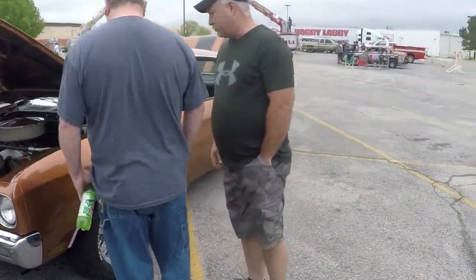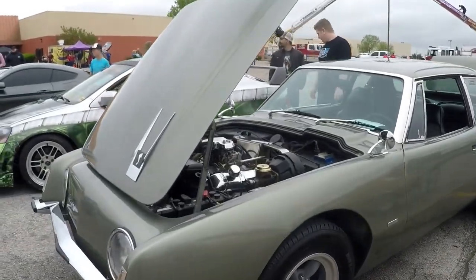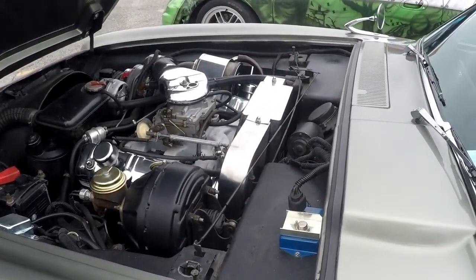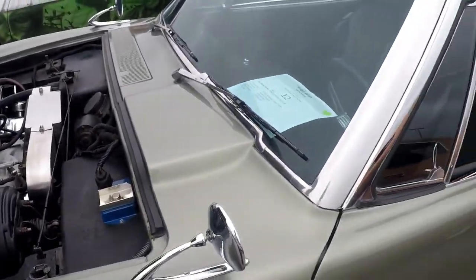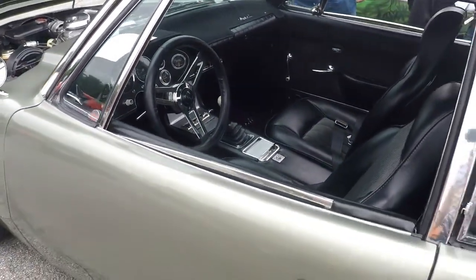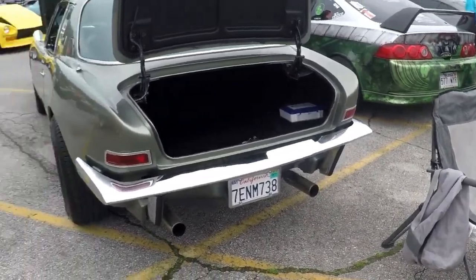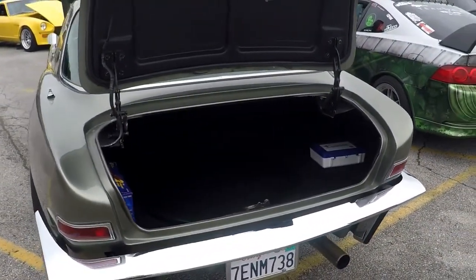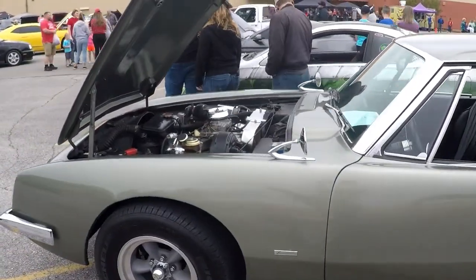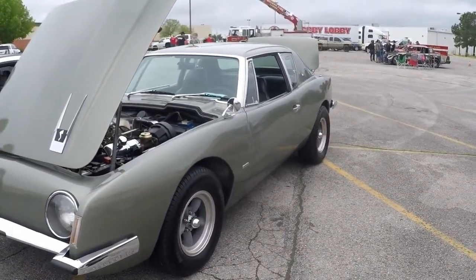We've actually seen this car at some Heroes Cars and Coffee, I believe. This one right here might be my show favorite — I actually had to look at it to figure out what it was. This is a Studebaker, and I've never actually seen one before. It says '63 Studebaker Avanti R2. I like everything about this car — the paint, the color, the rarity. I can't exactly tell you why I like it so much, but I just like the look of it. I think it's my show favorite. That's Rage Field's top pick, and they will be in the thumbnail.